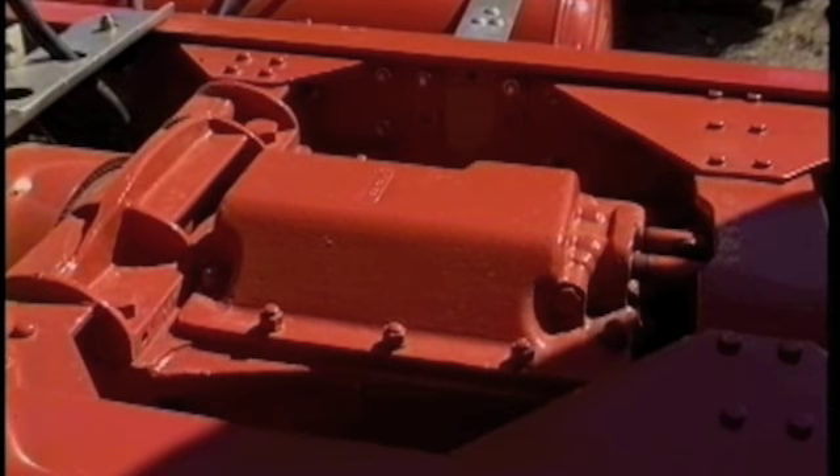The transmissions are Spicer — the main is an 8051 five-speed, fifth direct; auxiliary is an 8031 Spicer three-speed.